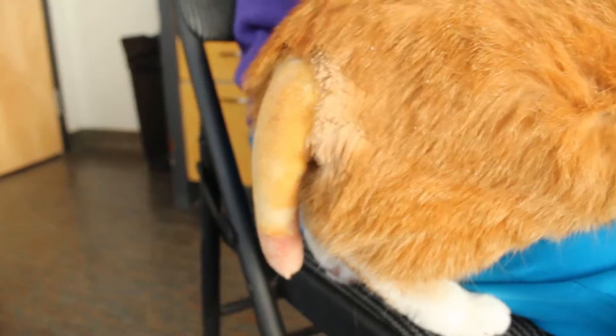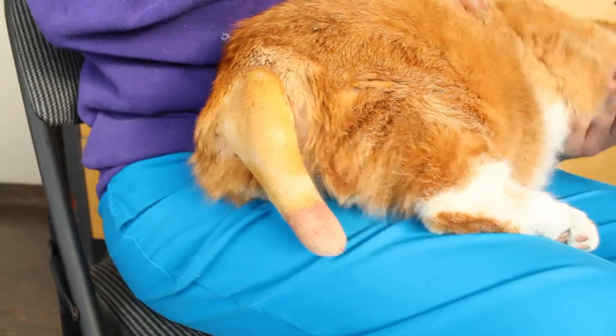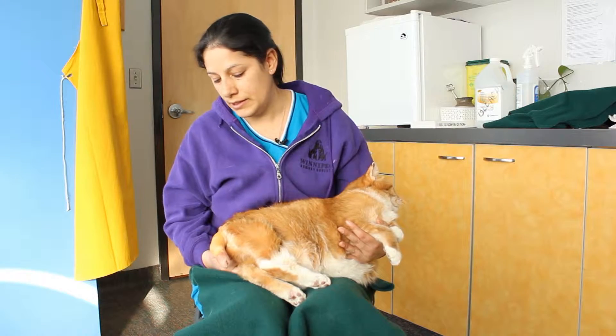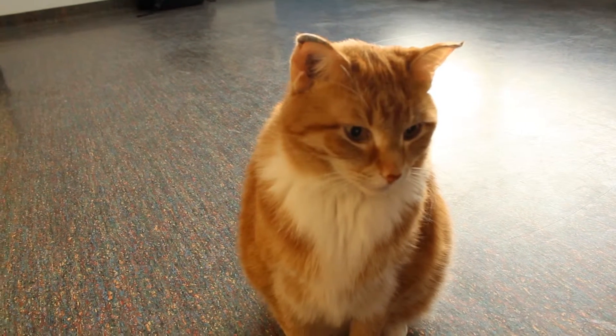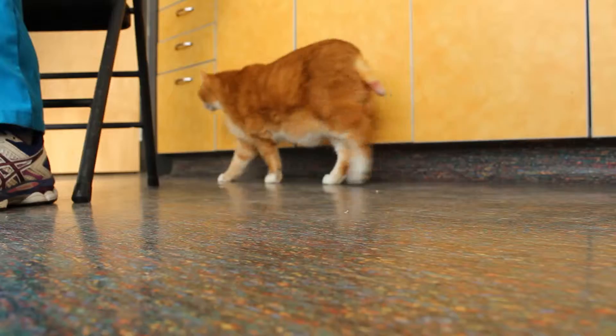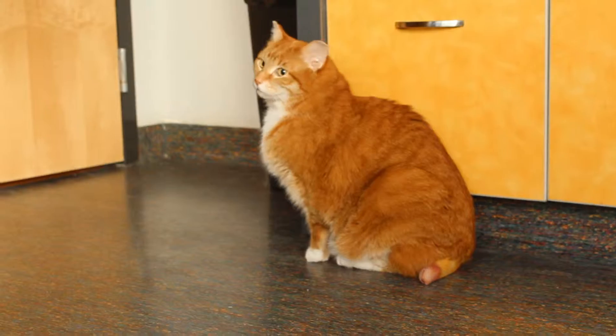He had surgery today and we had to amputate about two-thirds of his tail because of frostbite injury. He's going to heal up great. He's going to have a shorter tail. He's going to go into adoptions soon. Donations allowed us to do the surgery to amputate his tail.